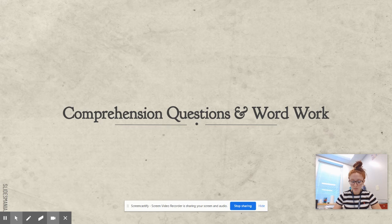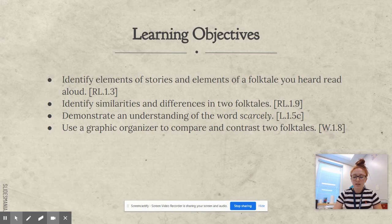Let's make sure we have completed all of our learning objectives. We identified elements of stories and elements of a folktale heard read aloud. We are going to do similarities and differences between Thumbelina and Tom Thumb in more detail in your Nearpod. We were able to demonstrate an understanding of the word scarcely. And you are going to use a graphic organizer to compare and contrast two folktales in your Nearpod. Awesome job, guys! See you next time!